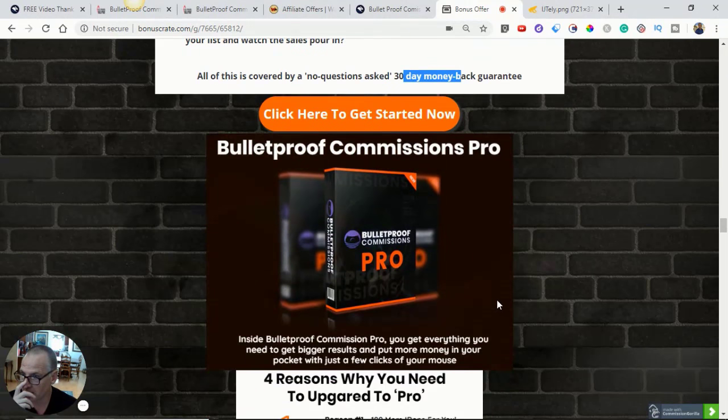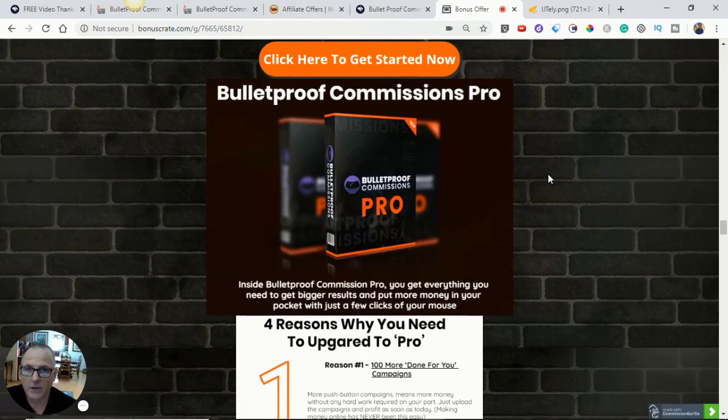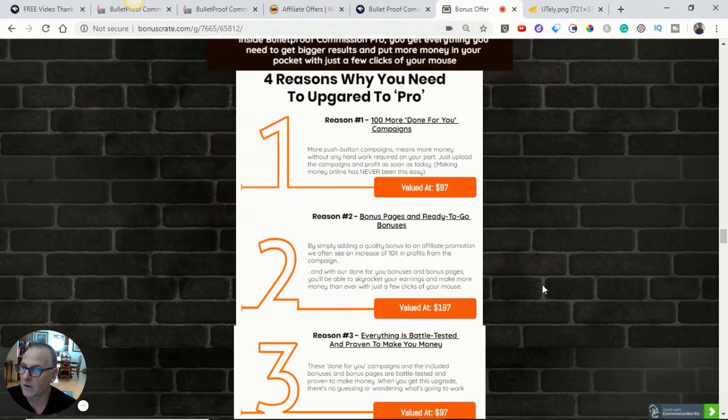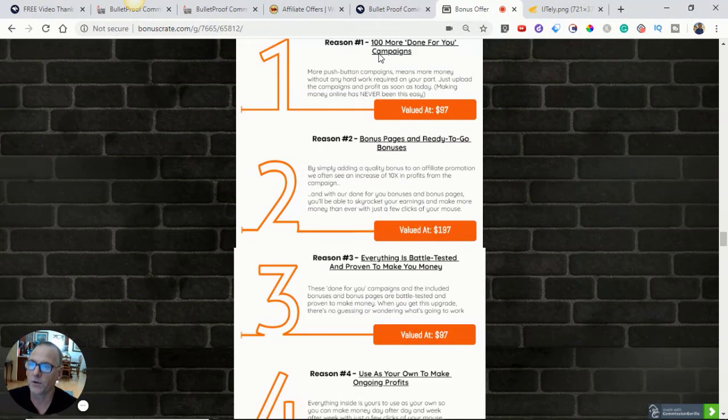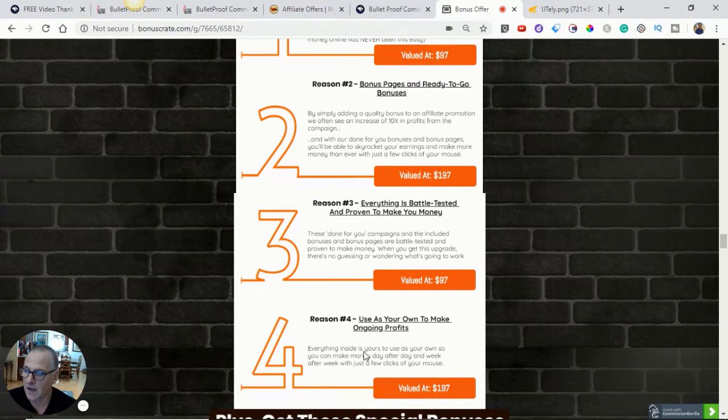There's a 30-day money-back guarantee. Here's the pro version — inside Bulletproof Commissions Pro you get everything you need to get bigger results and put more money in your pocket with just a few clicks of the mouse. Reason one: 100 more done-for-you campaigns. Reason two: bonus pages and ready-to-go bonuses. Reason three: everything is battle-tested and proven to convert. Reason four: use it as your own to make ongoing profits day after day and week after week.